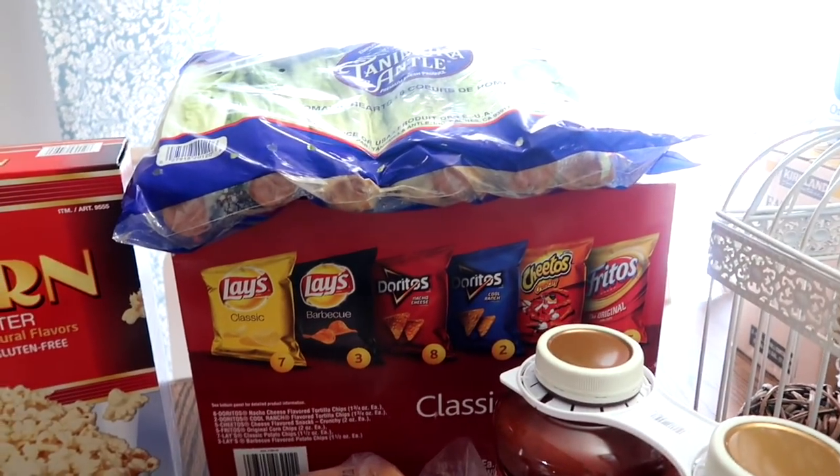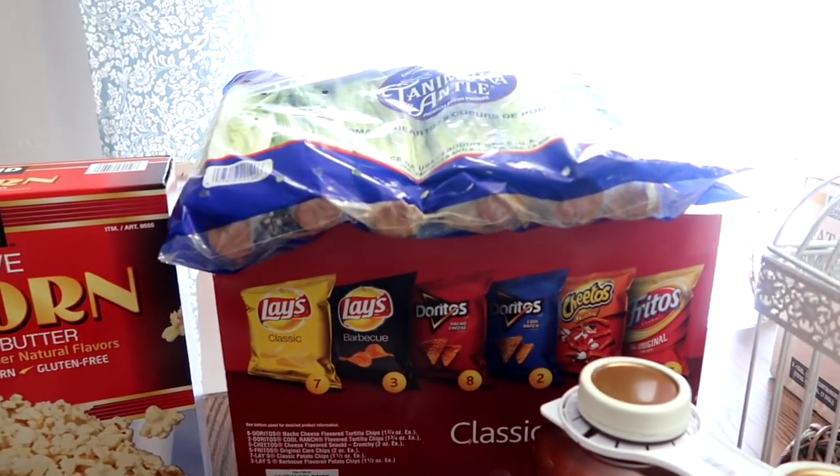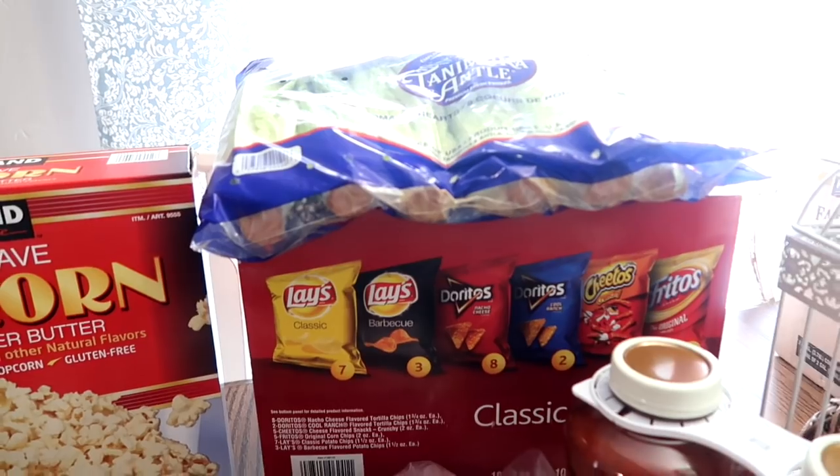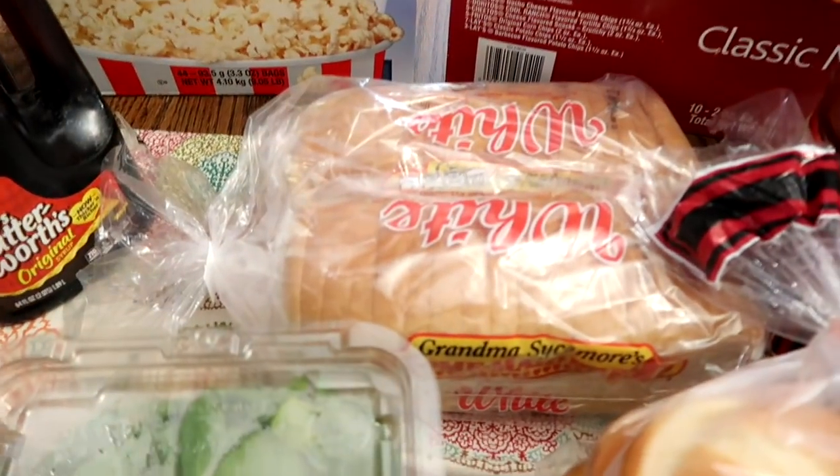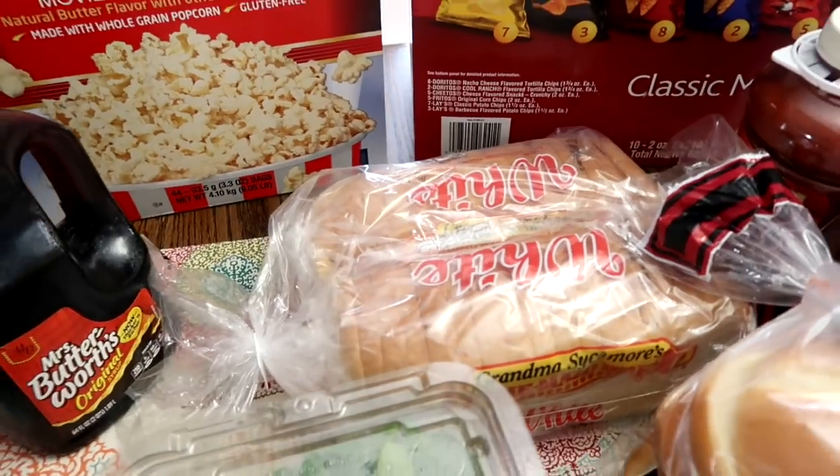A big box of the classic chips — there are 30 packs in here, great for lunches or whatever. A big bag of romaine lettuce. Some Grandma Sycamore bread, two loaves.